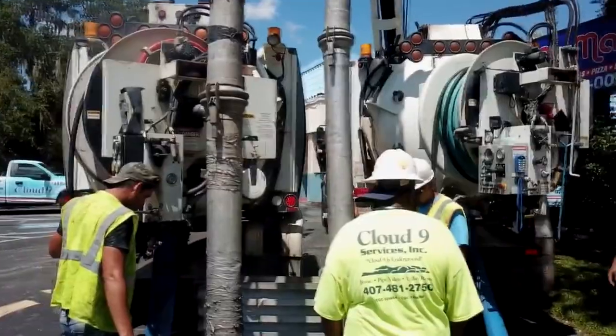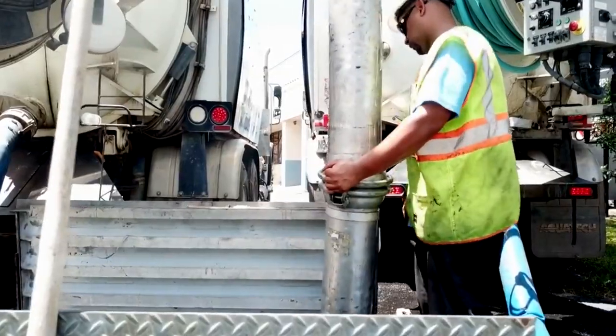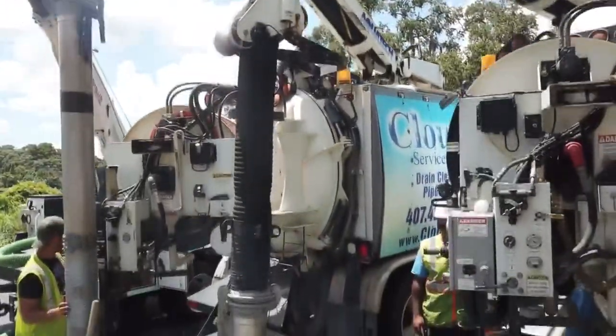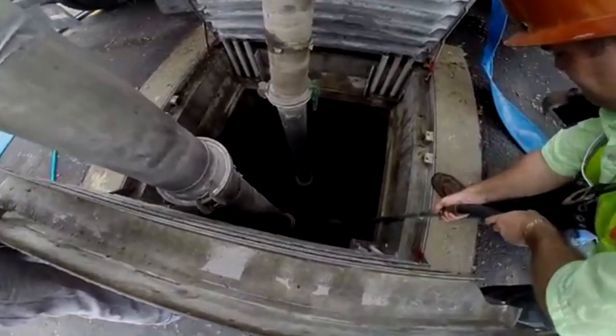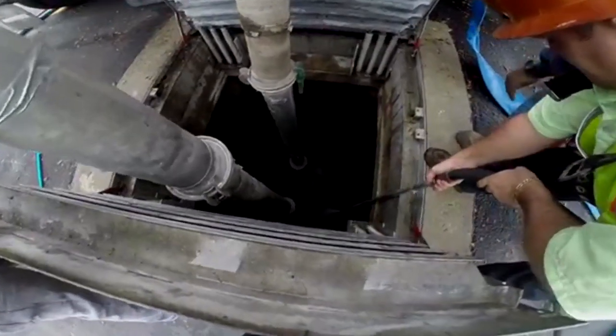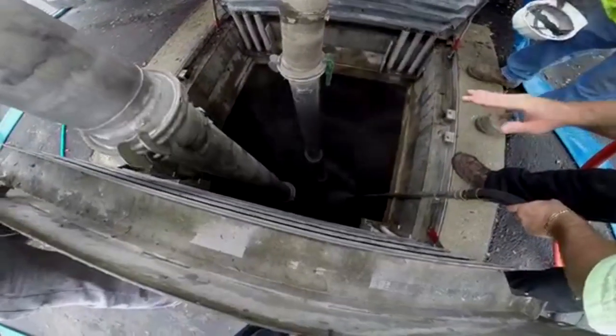It's a lot more efficient than traditional ways in the past of cleaning the pipes. A jetpack truck is used for hydro excavation, storm drain and sewer pipe cleaning, along with electrical conduit. Pretty much any kind of pipe that you need cleaned out, or any hole that you need dug, we can do it with our jetpack trucks.